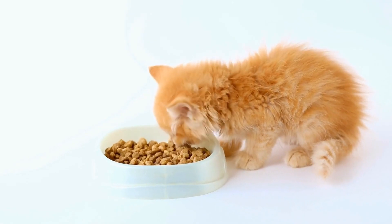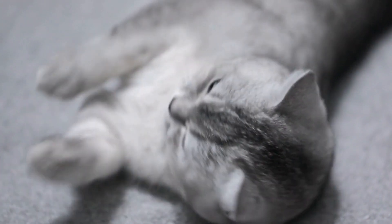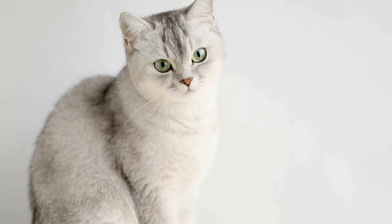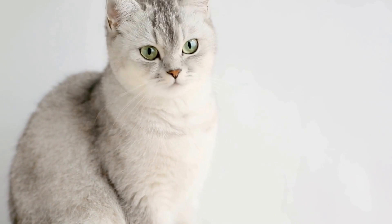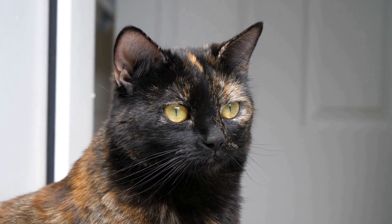Provide ample entertainment. Often, cats resort to opening cabinet doors out of boredom or a lack of mental stimulation. Ensure that your feline friend has plenty of toys and interactive playtime to keep them engaged throughout the day. Puzzle toys and treat-dispensing gadgets can be particularly helpful in keeping their minds occupied.